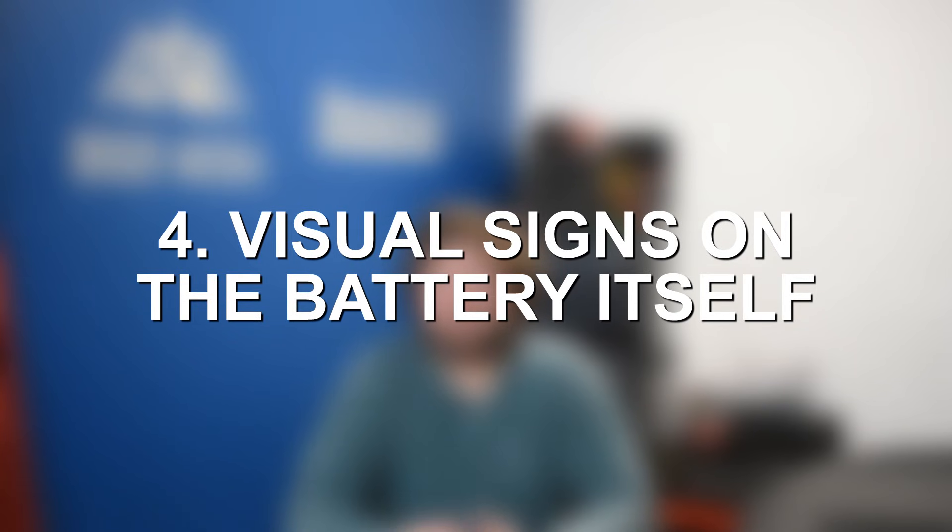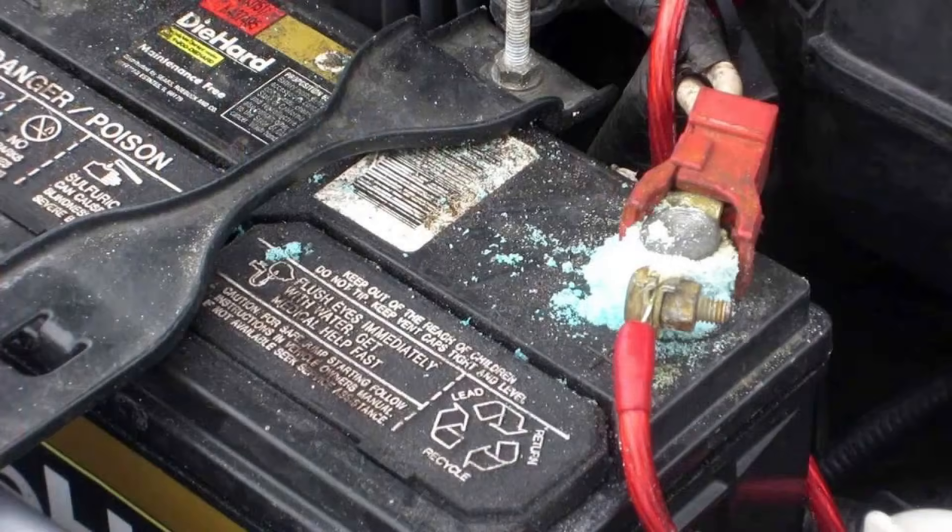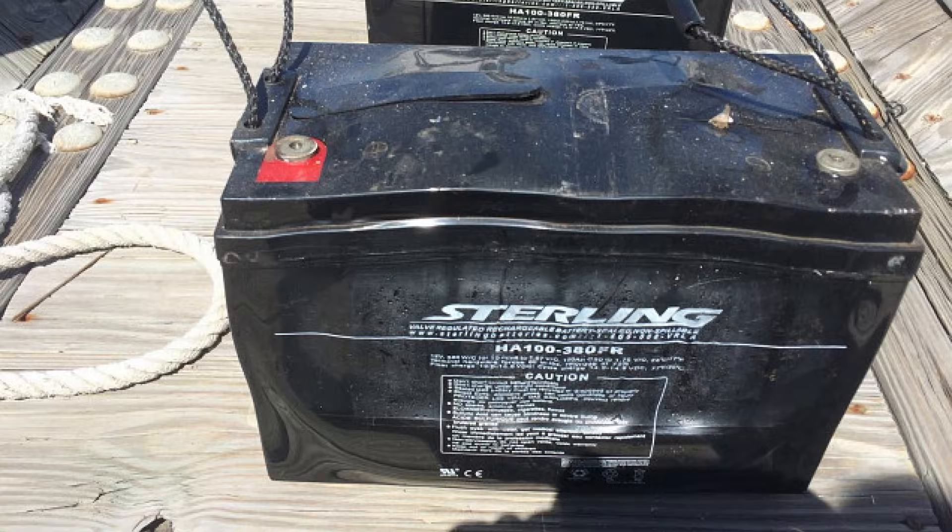Moving on to symptom number four of a bad and defective battery, we have visual signs on the battery itself. Number one to look for is corrosion on the battery, especially on the battery terminals — any corrosion may indicate the battery is old and due for replacement. Additionally, you might notice that the battery case itself is warped or bulging. If you notice corrosion, a warped battery case, or anything visually out of line with the battery, that can certainly be an indication it's time for replacement, especially if you're also getting other symptoms alongside those visual problems.